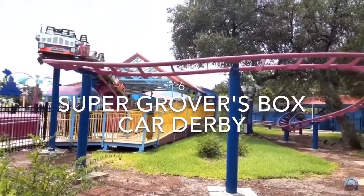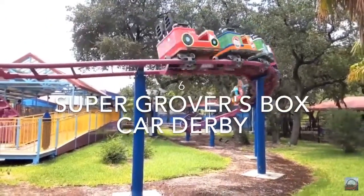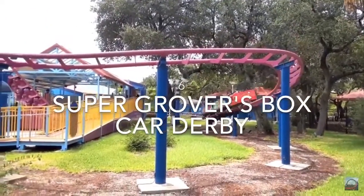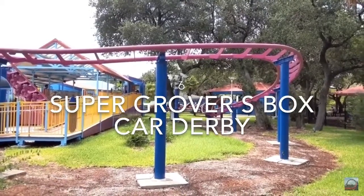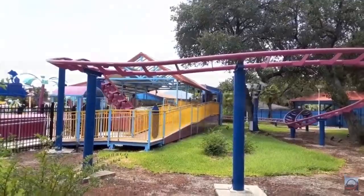Taking the number 6 spot is Super Grover's Boxcar Derby, the park's Z-Air Force Zero coaster. This is just a kiddie coaster. However, I've heard this kiddie coaster can be quite painful, so I'm not exactly looking forward to it. Not much to say here — it's just a pretty standard kiddie coaster.